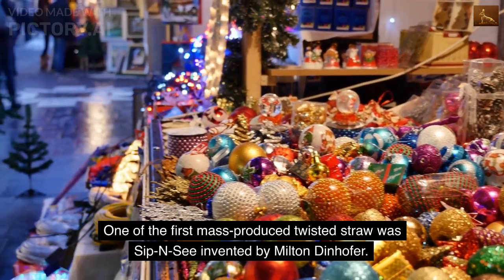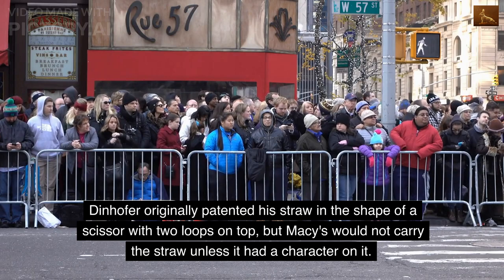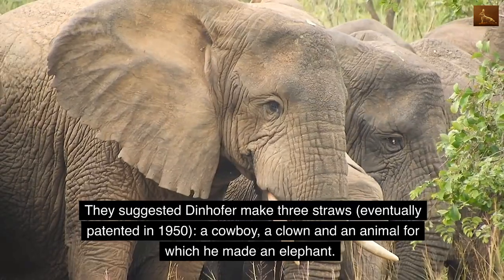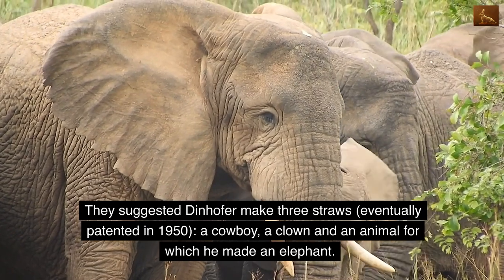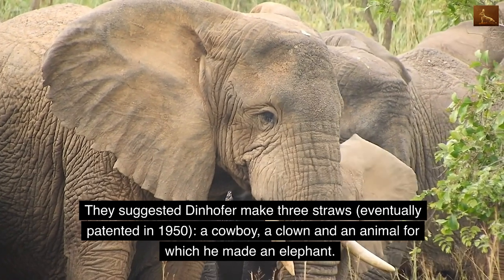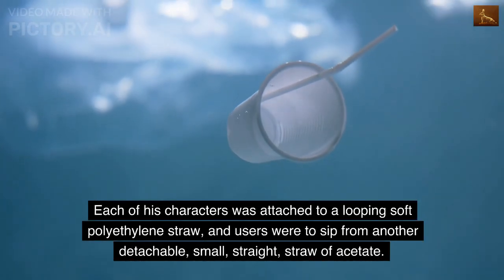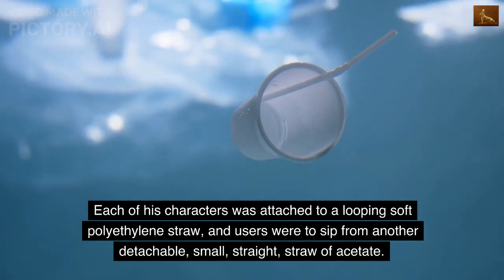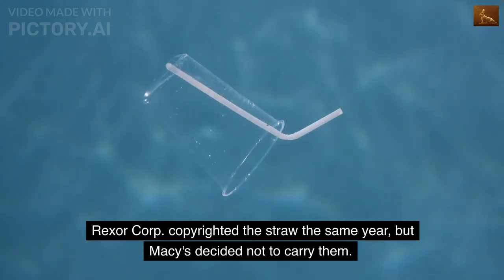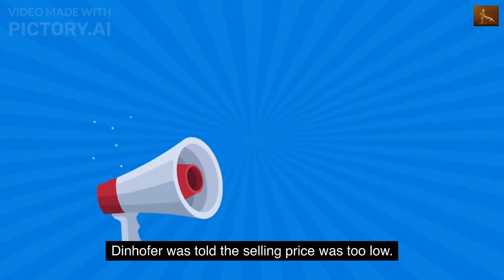One of the first mass-produced twisted straws was Sip-N-C, invented by Milton Dinhofer. Dinhofer originally patented his straw in the shape of scissors with two loops on top, but Macy's would not carry it unless it had a character on it. They suggested he make three straws — eventually patented in 1950 — a cowboy, a clown, and an animal, for which he made an elephant. Each character was attached to a looping soft polyethylene straw.